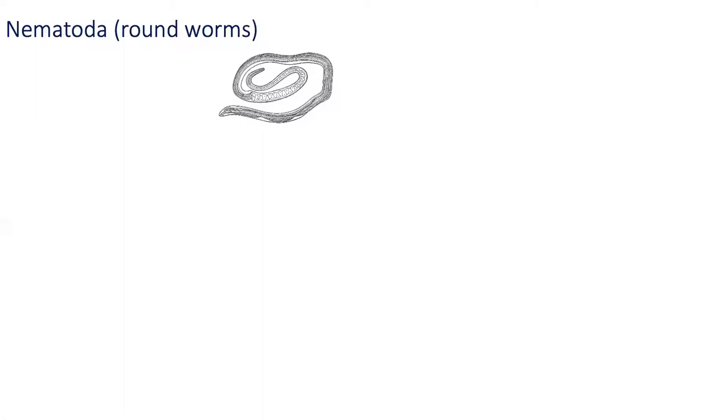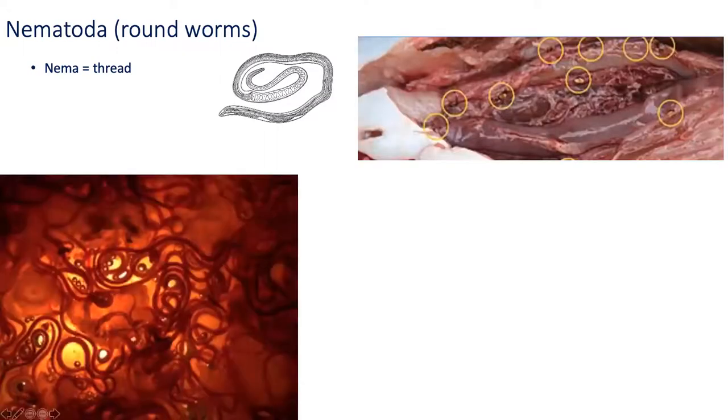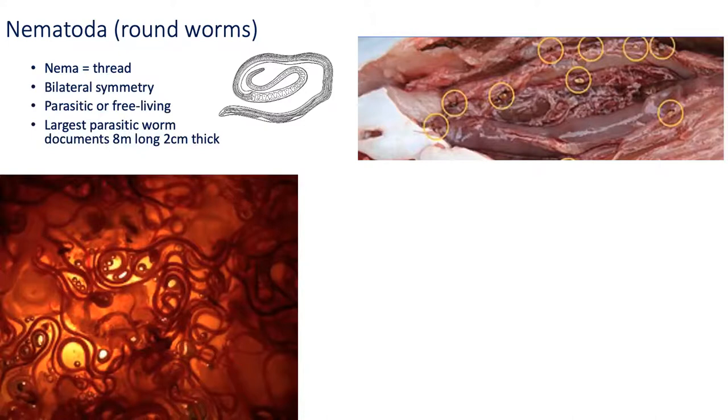The nematodes are the roundworms, or thread-like worms. They have bilateral symmetry and can be found everywhere — as free-living organisms through sands or sediments, as predators of bacteria, or as parasites of fish and marine mammals. Two photographs show innumerable nematodes on the flesh of a mackerel and on the flesh of a cod. The largest parasitic worm lives on the placenta of the sperm whale and is said to be eight meters long and two centimeters thick.